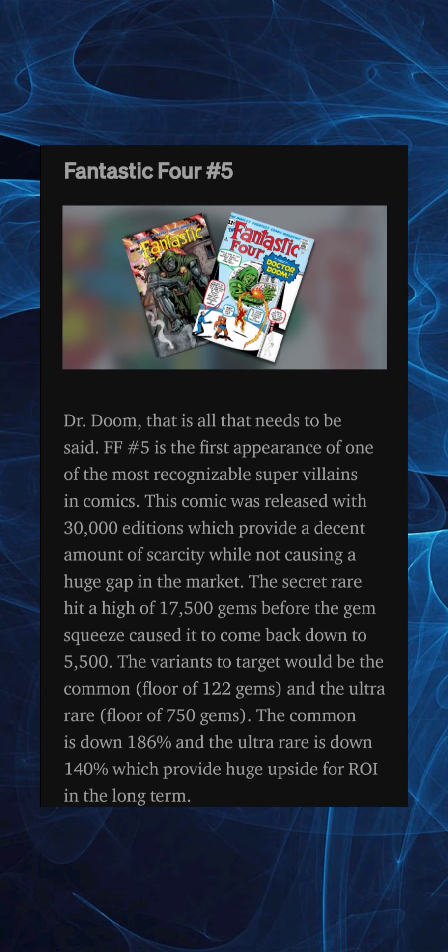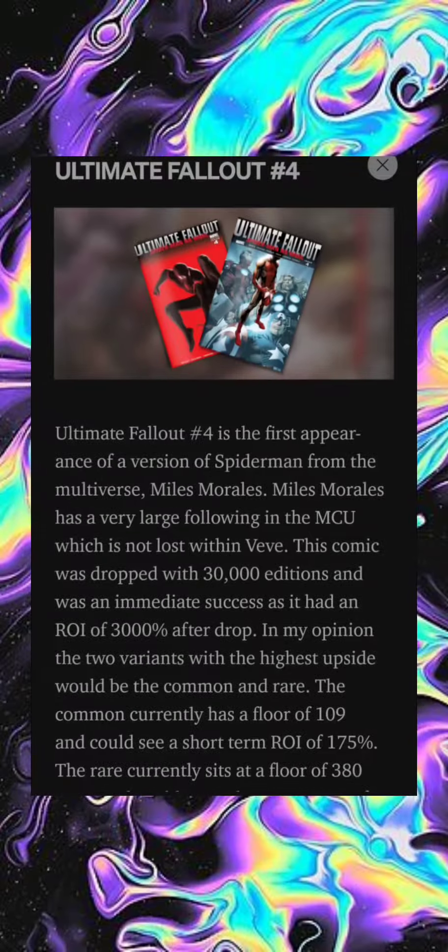Fantastic Four issue number five — Dr. Doom — that's all that needs to be said. Fantastic Four five is the first appearance of one of the most recognizable super villains in comics. This comic was released with 30,000 editions, which provides a decent amount of scarcity. The secret rare hit a high of 17,500 gems before the gem squeeze caused it to come back down to 5,500 gems. The variants to target are the common floor of 122 gems and the ultra rare floor of 750 gems. The common is down 186 and the ultra rare is down 140, which provide huge upside for ROI in the long term.